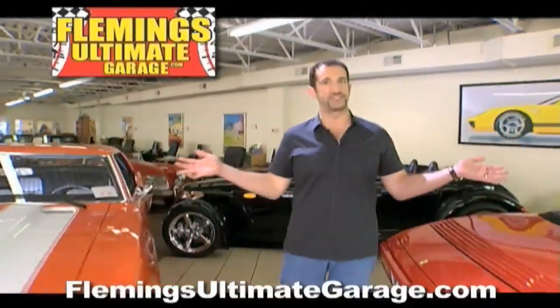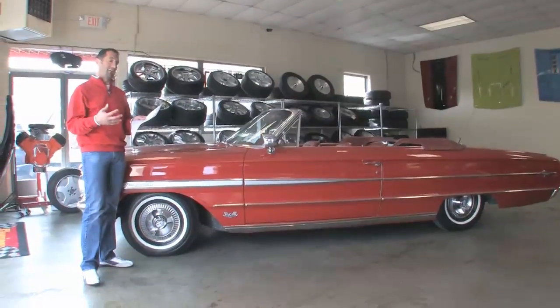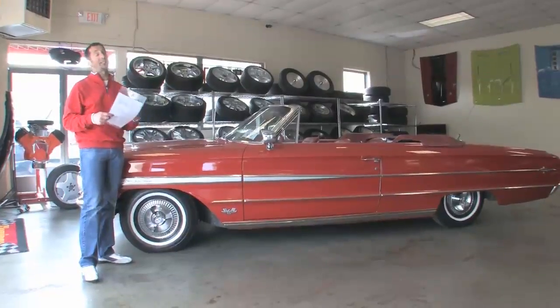Hi, I'm Tony Fleming, and this is Fleming's Ultimate Garage. I just pulled the hanging tag off of another great arrival — a 1964 Galaxie 500 XL.